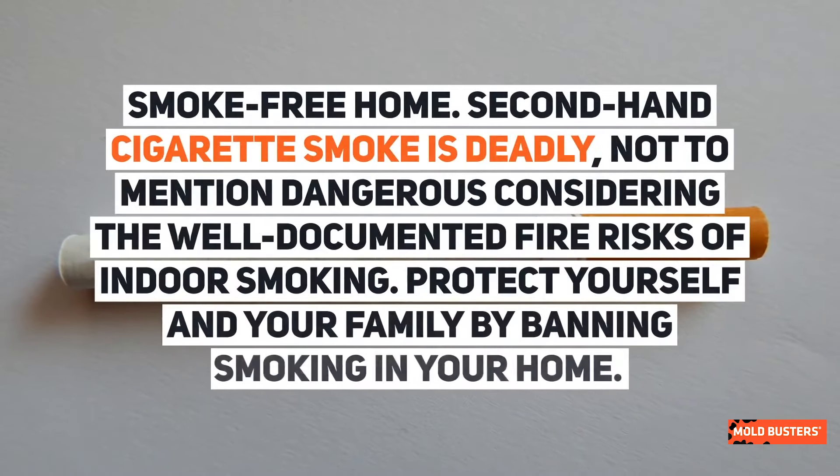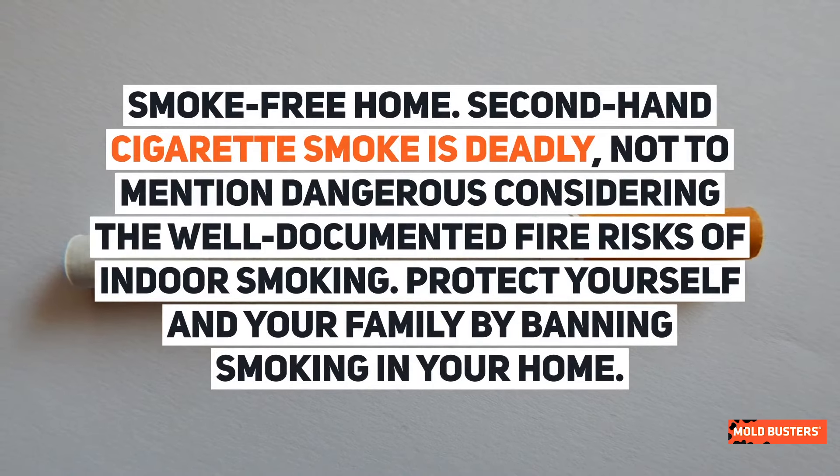Smoke-free home. Secondhand cigarette smoke is deadly, not to mention dangerous considering the well-documented fire risks of indoor smoking. Protect yourself and your family by banning smoking in your home.